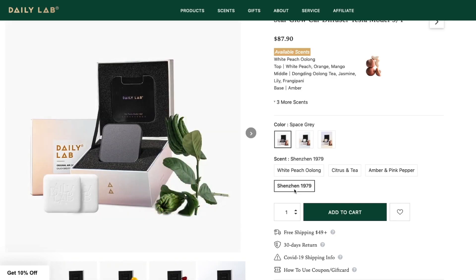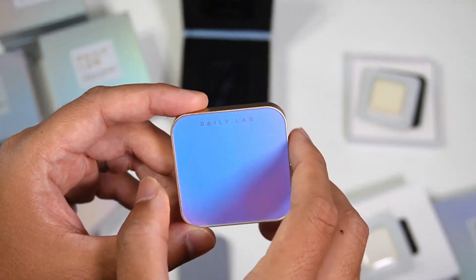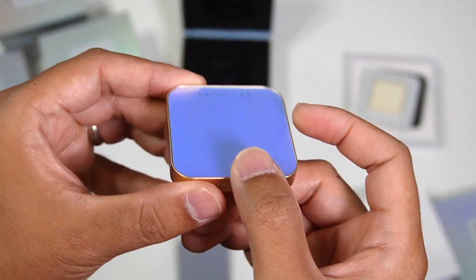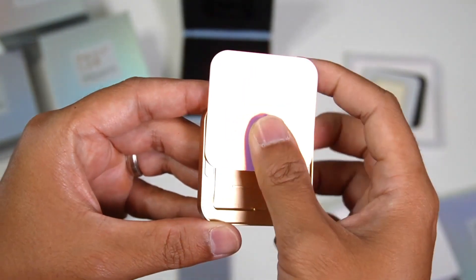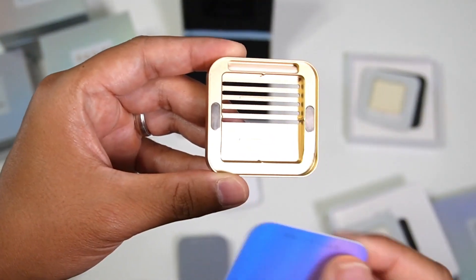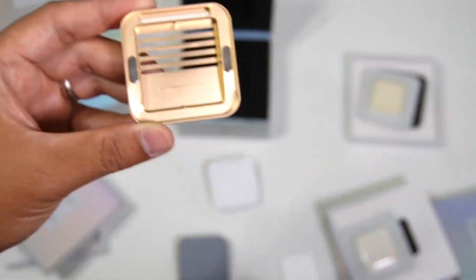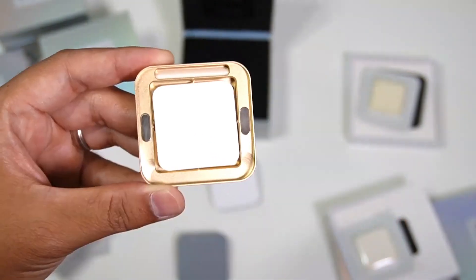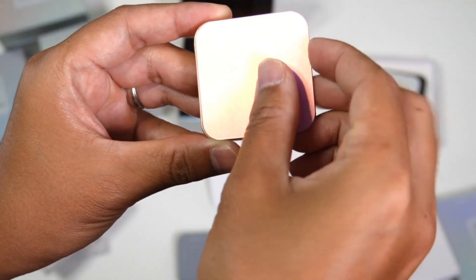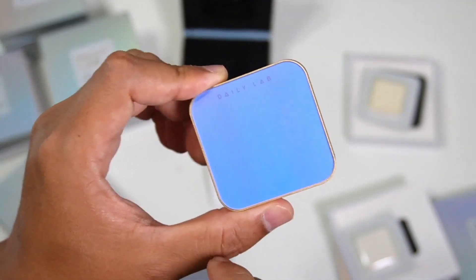Here's how you put a refill into the diffuser. Just push on the bottom and slide up — it comes out, with a magnet right here to keep the cover in place. Then you put the scent in there and cover it. That's it — really simple.